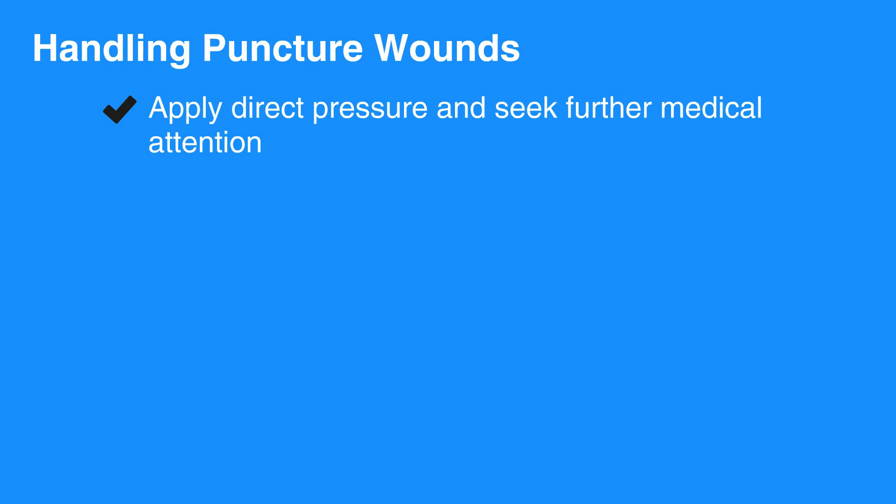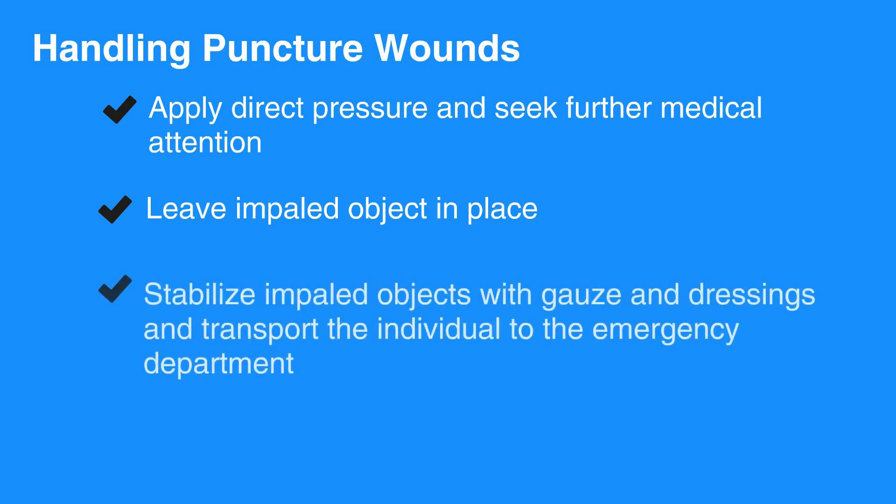Impaled objects must be left in place. It is important to understand that the object may pinch off a blood vessel, and removal of the object may result in massive blood loss from an injured blood vessel. Stabilize impaled objects with gauze and dressings and transport the individual to the emergency department.